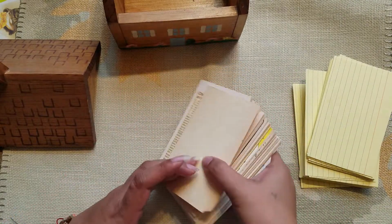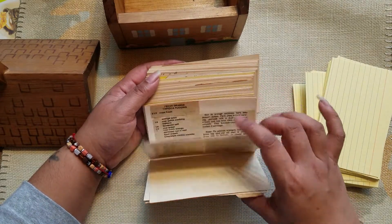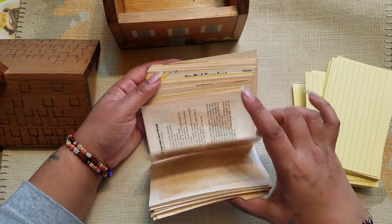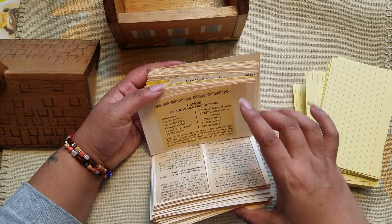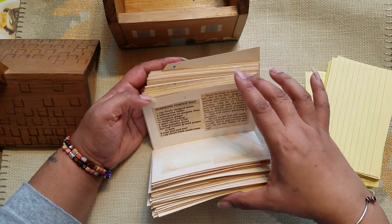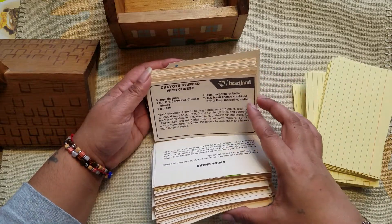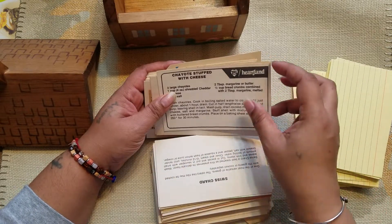I was going through some of them and she has some things like cut out from magazines and then put on her cards, and it's so cool. I think I want to make copies, or maybe just use them because it's just so neat that somebody took the time. And these actually look like they came from...